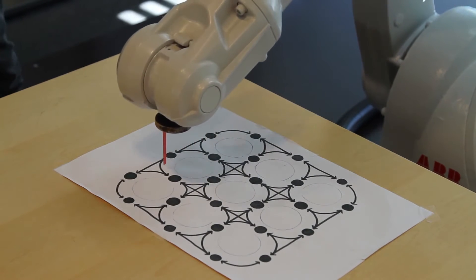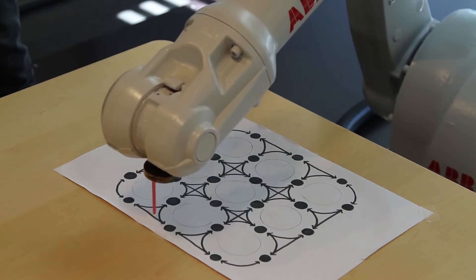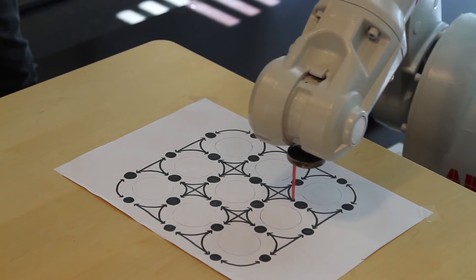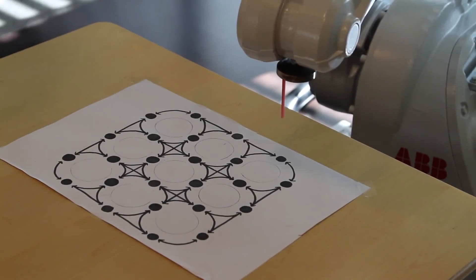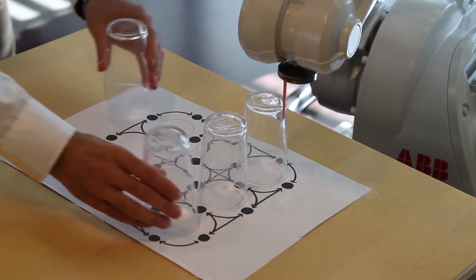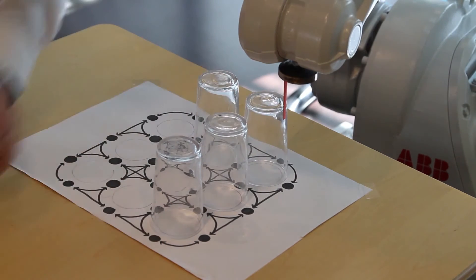It's easy to program the robot to follow a pre-computed circuit. But can we add intelligence to this robot to generate automatically this path and also more? At Simula, we have created a Constraint model able to generate automatically Hamiltonian circuits, and we have integrated it into this robot.